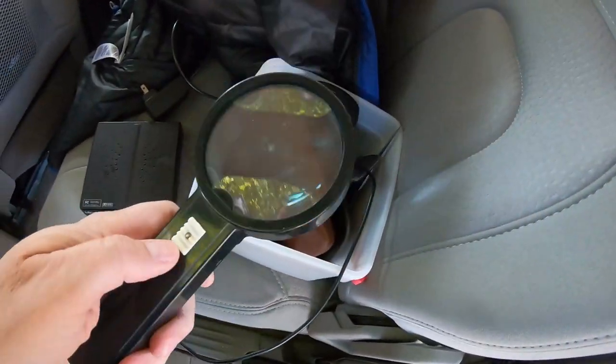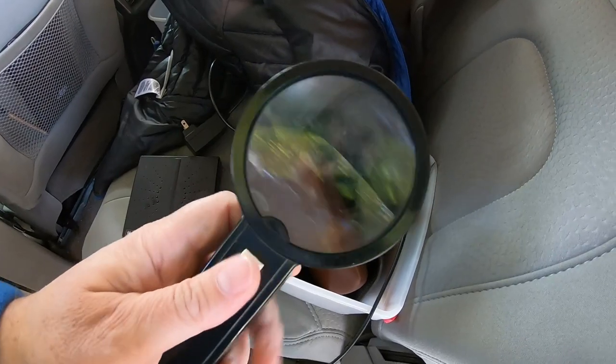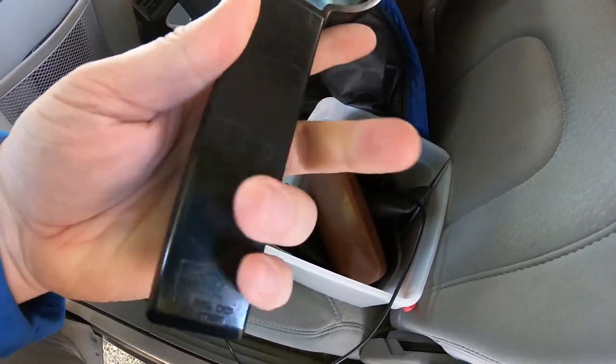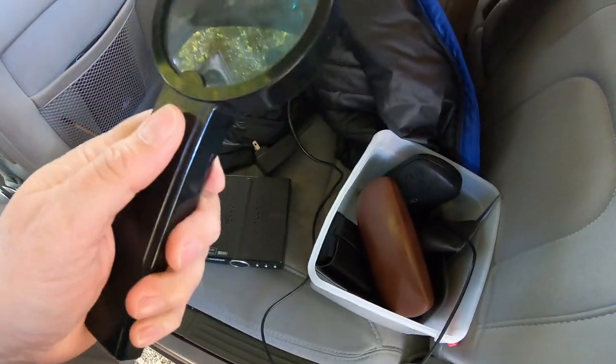This is something every reseller can use if it works — a little magnifier with a light. Actually, this could be very valuable just for us to use.